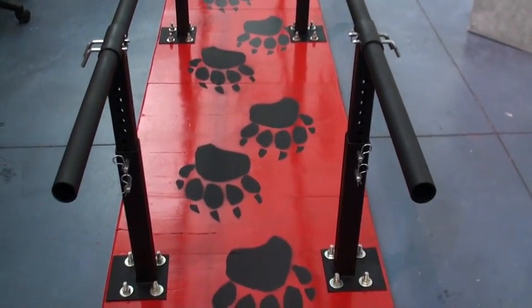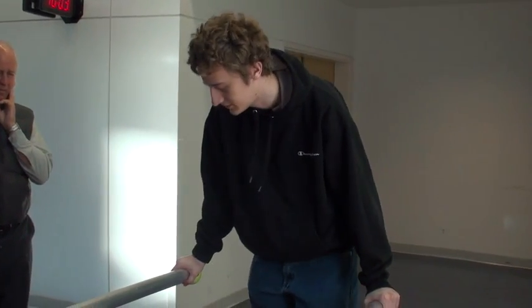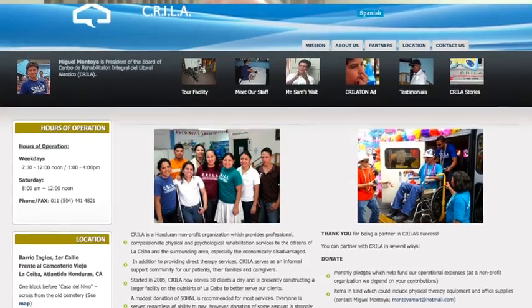I wanted to bring an element of biomedical engineering — and especially rehabilitation — that was one of the projects I wanted to introduce students to. We work not only with the Red Cross but also with the Crila Foundation.